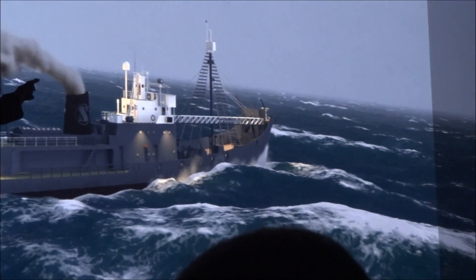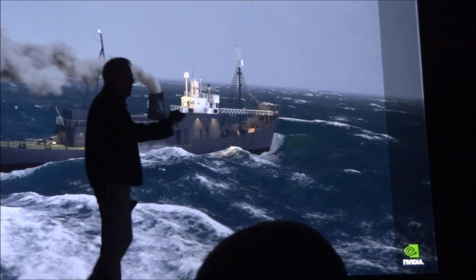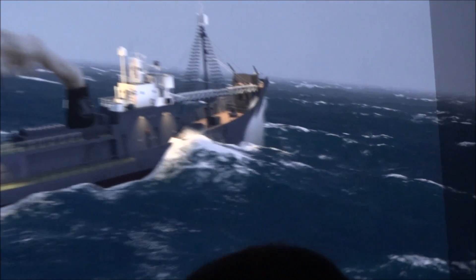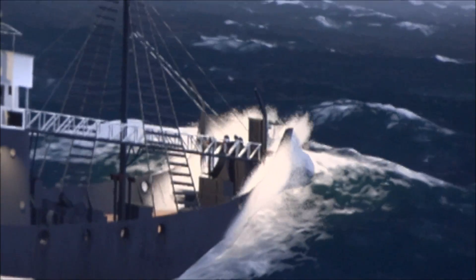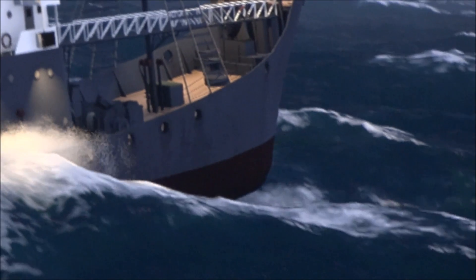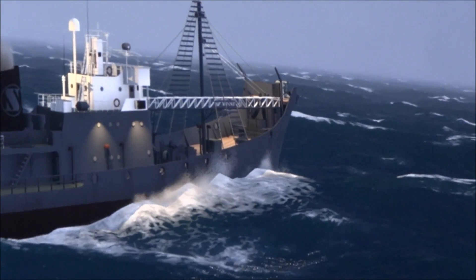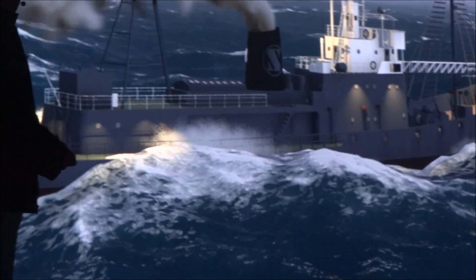There are 20,000 sensors around the hull of the ship, sensing the water pressure from the wave simulator. The water pressure informs the physics simulator how the ship should respond, depending on its weight, the scale of the ocean, and how many knots the ship is going.